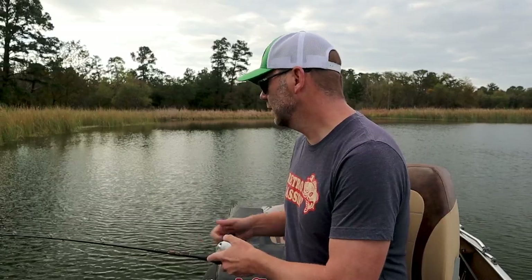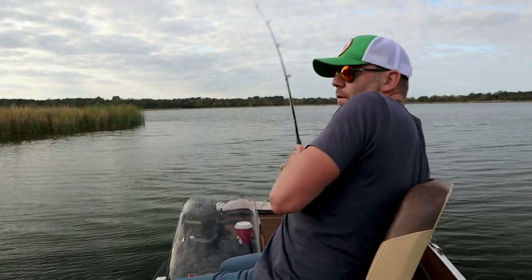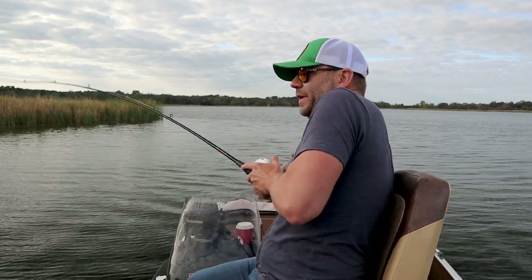Fish gotta be hungry — it is almost Thanksgiving time in bass land. Had a hit! I knew they'd be in here. Oh man, just missed it — come on back, get it! There we go, there's one. He hit it and swam right at me — come on, buddy!